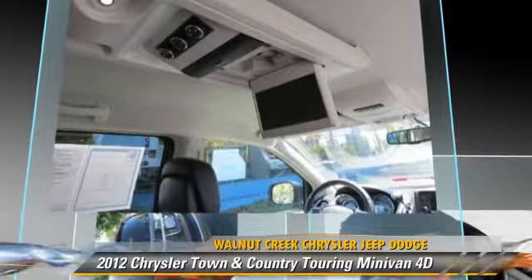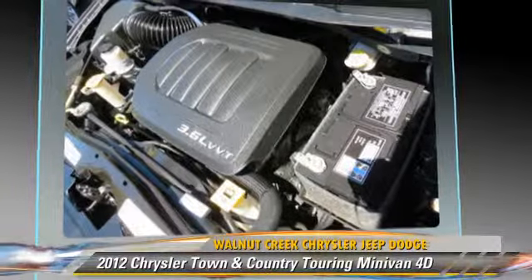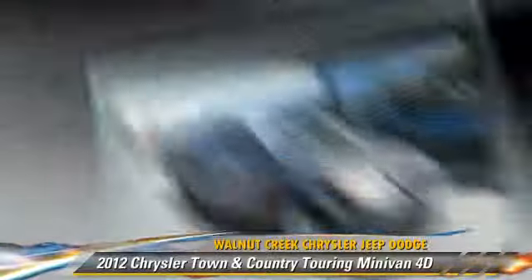This Chrysler features powered door locks, traction control, and alloy wheels.